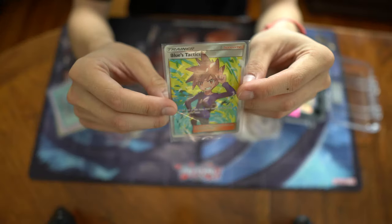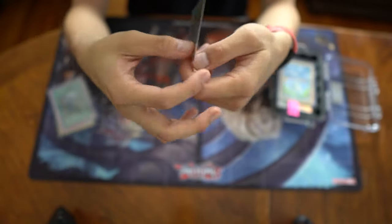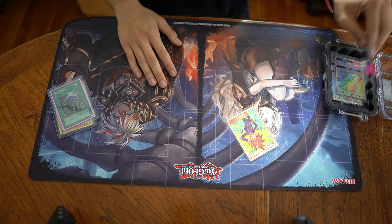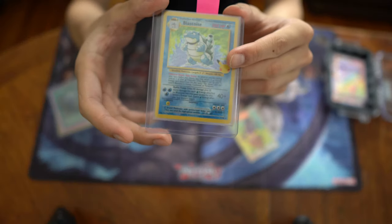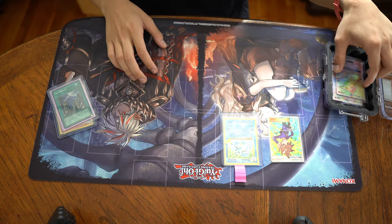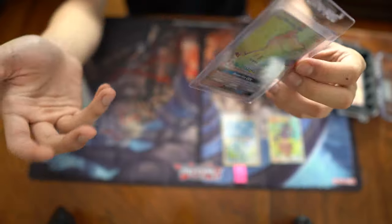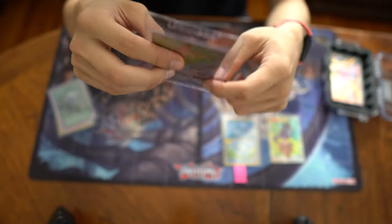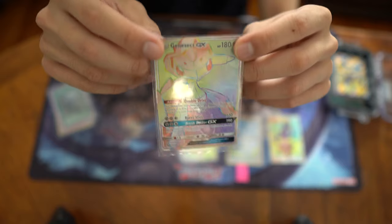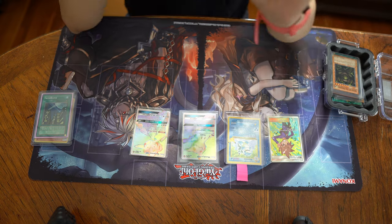First off is a full art Blues Tactics. I think it's pretty cool looking — he's in the game. I grew up playing HeartGold SoulSilver, so it's pretty cool that I have this now. Second card is a Celebrations Blastoise. I think Celebrations was a pretty cool set. A Rainbow Rare Mimikyu — I think it's just really cool to look at. If there's a certain trend in my collection, it's that they're probably pretty cool to look at. Rainbow Rare Genesect. Full Art Zoroark.